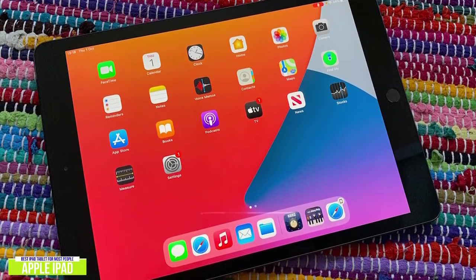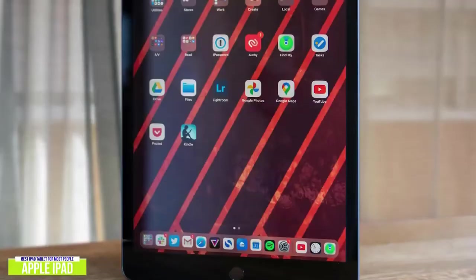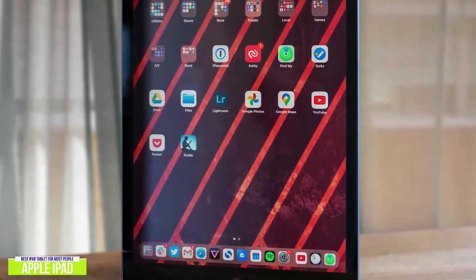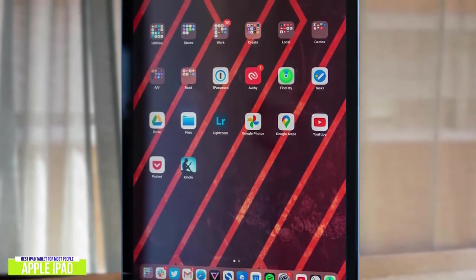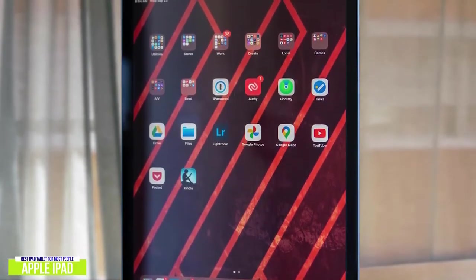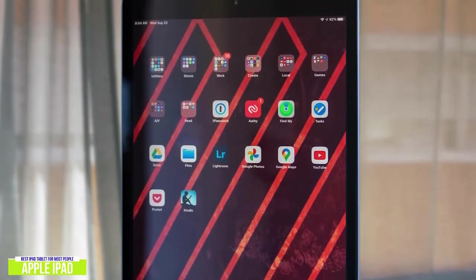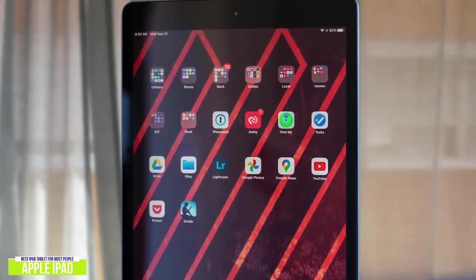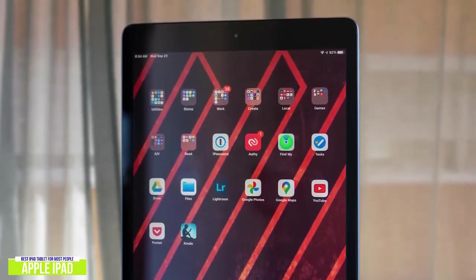The iPad has the new A12 Bionic chip that used to be reserved for higher-end model iPads. It's very responsive and silky smooth when playing mobile games or editing photos. The A12 Bionic chip ensures a very fluid experience with little to no interruptions or freezes. The display itself is a massive 2160x1620 pixel resolution, making it a fantastic choice for browsing the web, taking photos, or doing work.